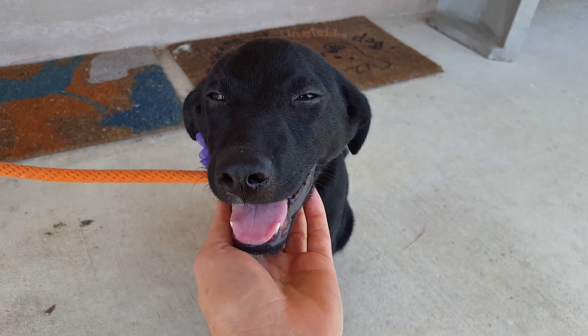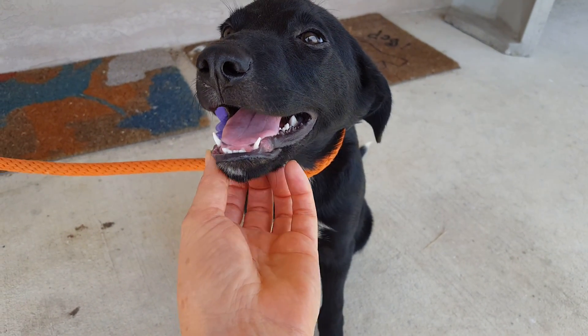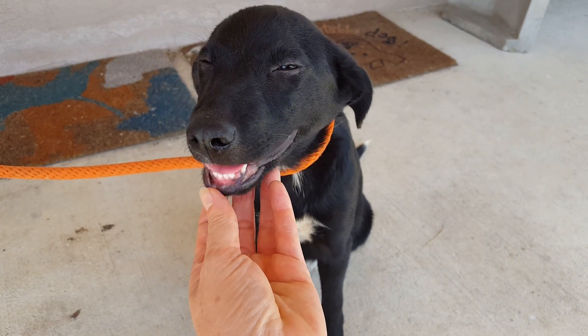In a couple of weeks she'll be spayed and have all her shots and she'll be ready to go. This is beautiful Alice.